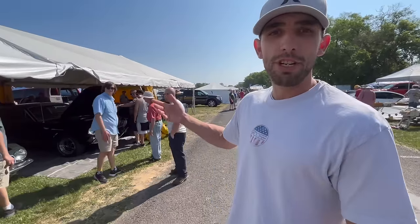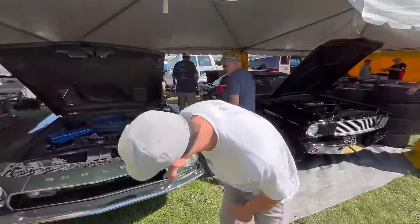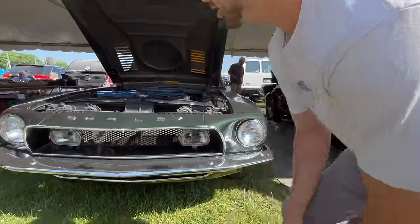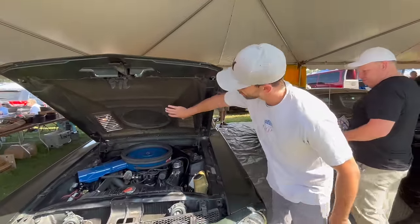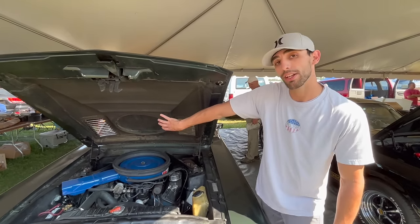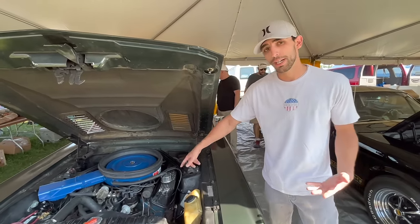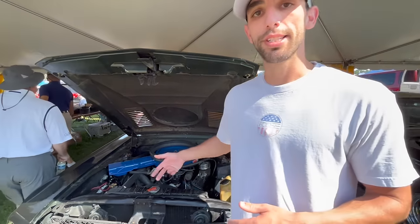Right here we have two Shelby Mustangs. This first one is actually a 1968 Shelby GT500 KR car. It does have the Lucas lights down here — the early cars would have had Marshall headlights, so we know this isn't that early. It does have the air induction system for the GT500 KR option, and just the 500s had the ductwork underneath the hood. We also have the correct Cobra Le Mans valve covers for the GT500 — the big block cars on Mustangs also got these pieces, as well as the six-cylinder cars.